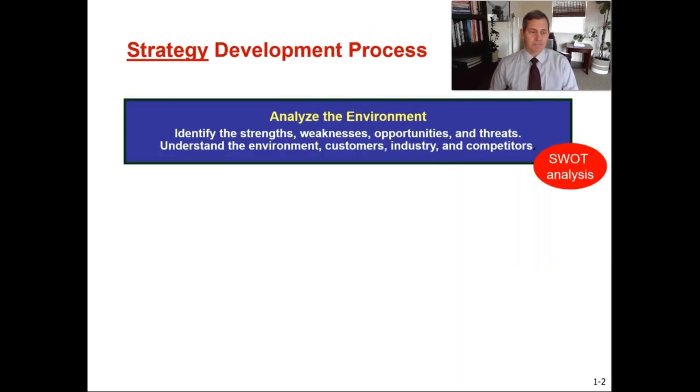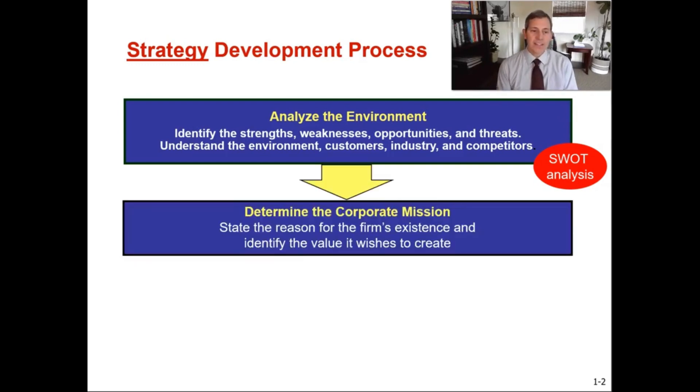In the strategy development process, first we're going to analyze the environment by doing a SWOT analysis — reviewing the customers, the industries, the competitors, trying to determine where we're strong, where we're weak, and what opportunities we have. Next we determine the corporate mission: what's the firm's reason for existence, stating who we are and what we do. The textbook shows these as step one then step two, but I believe you can create your corporate mission and then analyze your environment, or do them both at the same time. I throw a little curveball because I show that the mission goes into the SWOT analysis as well.